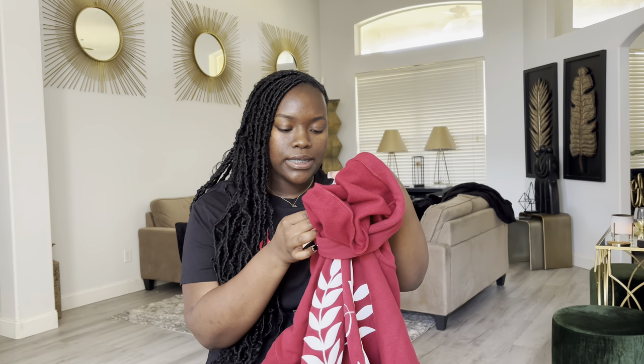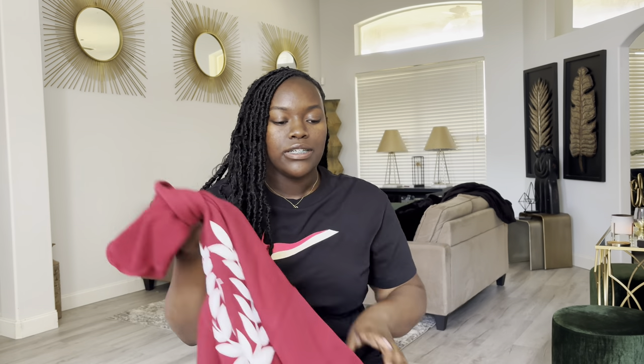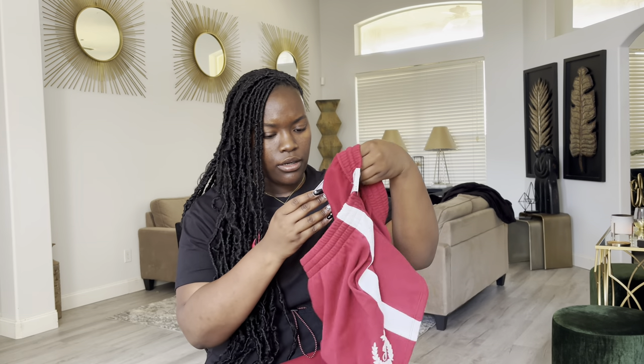All of my outfits from Victoria's Secret PINK — everything, the top and bottoms, are mediums. The top is $54.95, so take 50% off of that. The shorts were $34.95, so take 50% off of that, and that's what I spent for one short set.